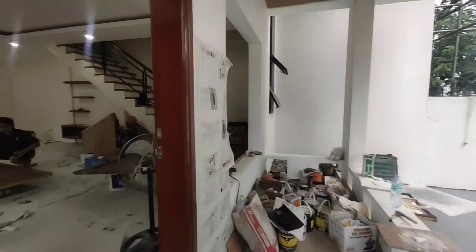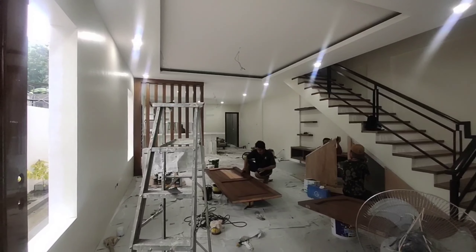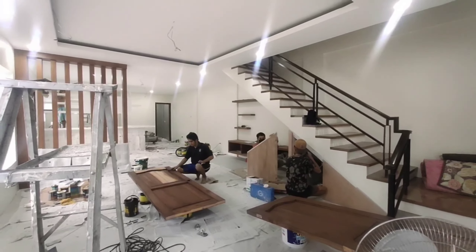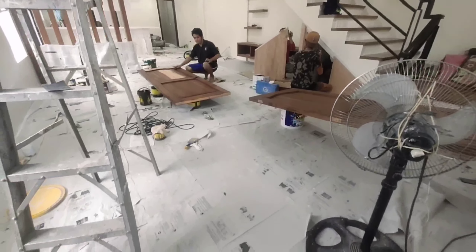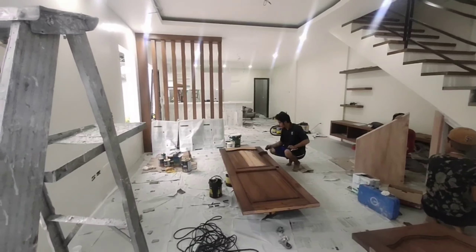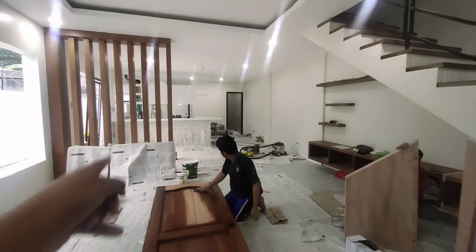May mga partitions na rin, tapos yung wall okay na rin siya. Dito sa hagdanan, kung babalik kayo sa dati kong video, wala pang tiles dati pero ngayon may tiles na po siya — yung kulay gray. Ganito kalawak yung living area dito sa part na ito, tapos meron din siyang design, naka-divide para dun yung dining area mo.